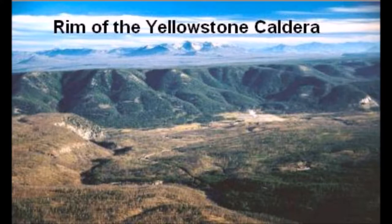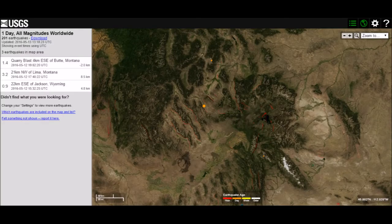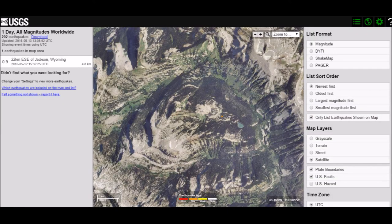As we move over to the Yellowstone caldera, or the rim of the Yellowstone caldera, here's what we see. This looks like cracking to me. Now, I know those are rivers — they look like rivers right there — but over the course of time the ground has cracked, the water fills it in.